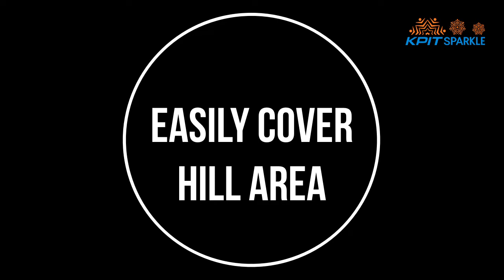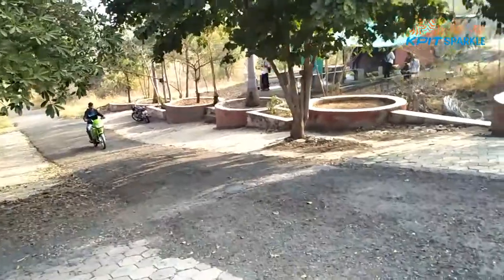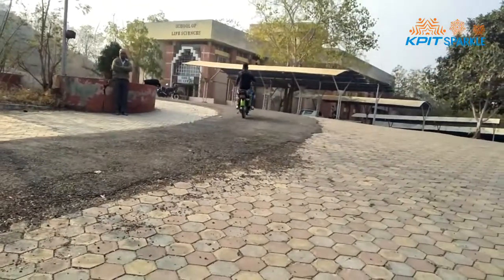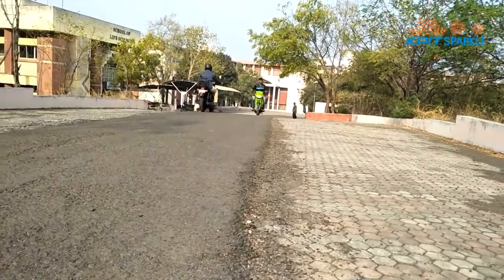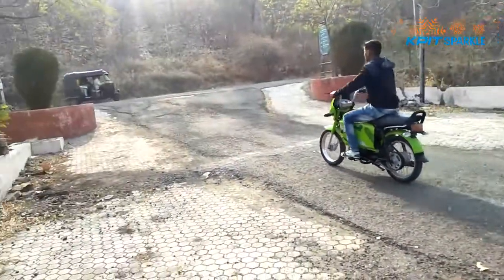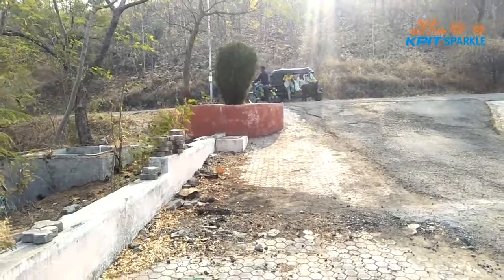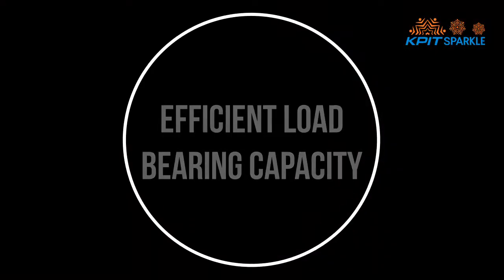Our bike easily covers hilly areas. It also demonstrates efficient load-bearing capacity of the proposed hybrid bike.